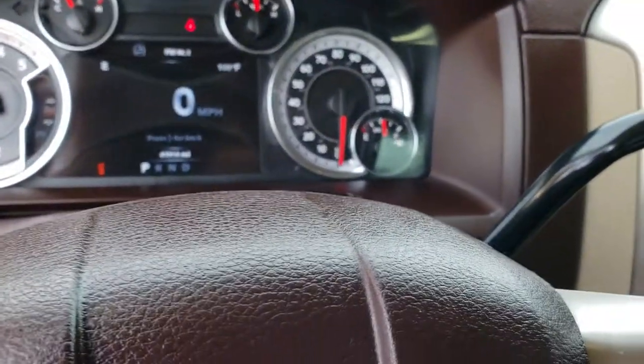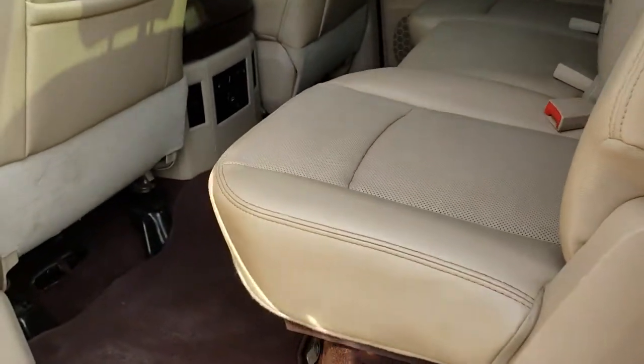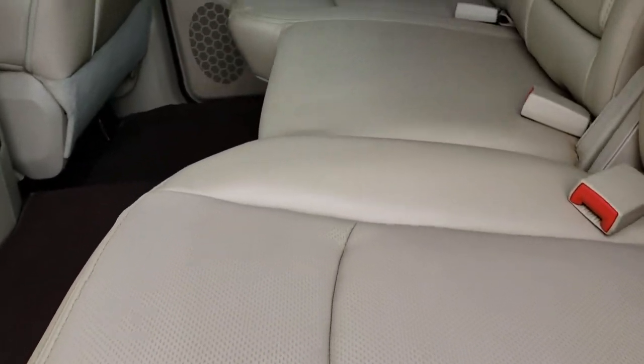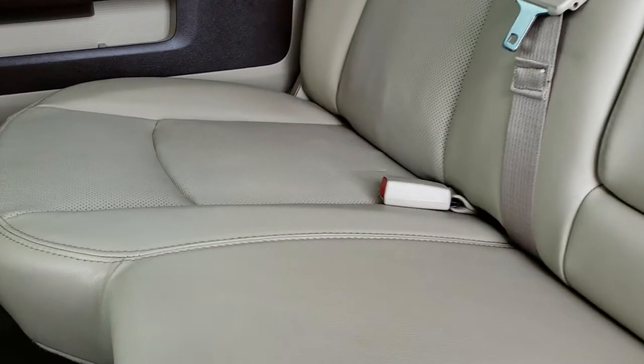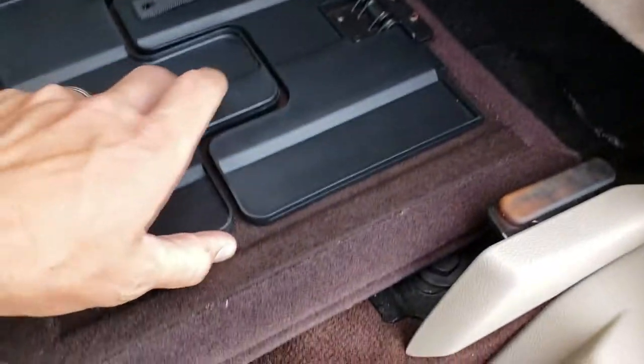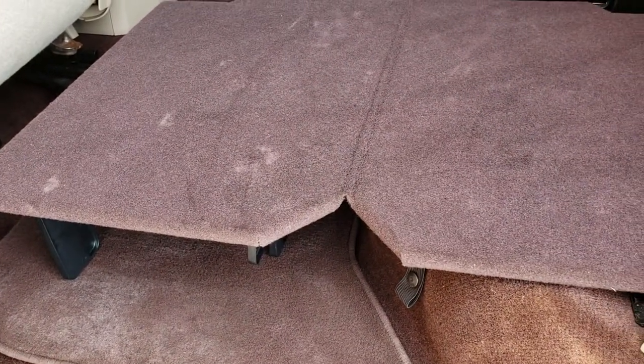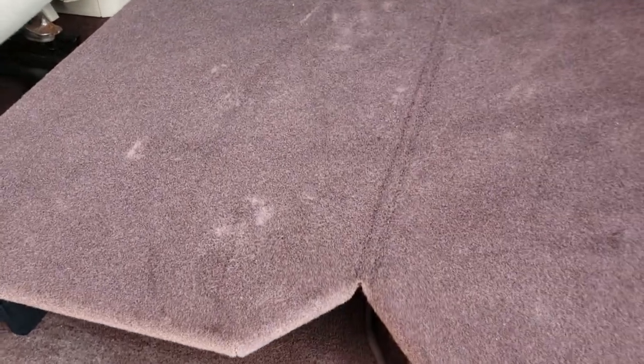Taking a quick look at the back seats — they are just as clean as the front seats, no rips or tears back here. It does have the LATCH child safety system and a power sliding rear window. These seats fold up for extra storage, and it has the load floor, which is great if you have pets, muddy boots, or tools — you don't want to get your seats dirty.